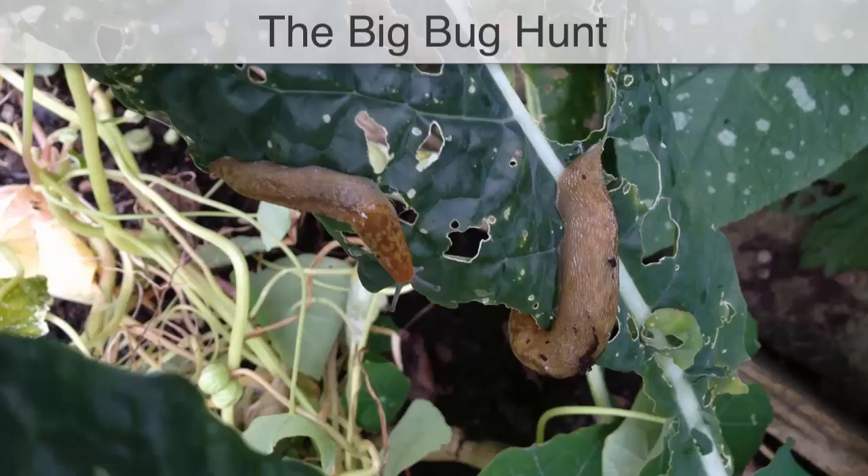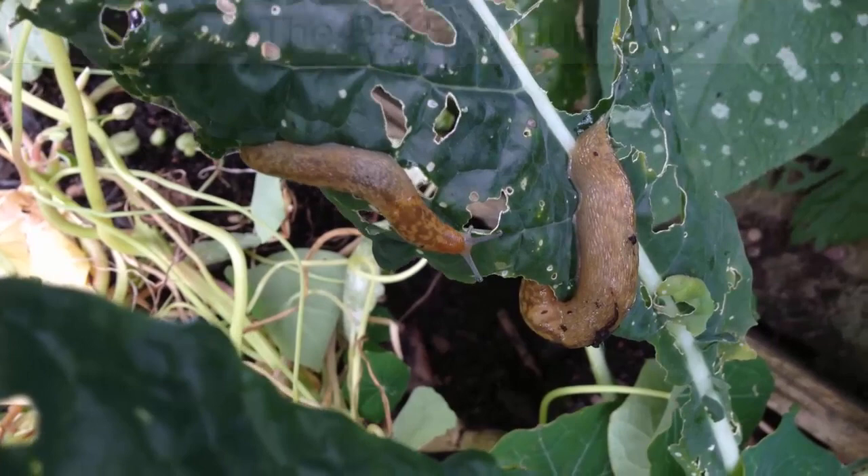We're also asking for your help. It came as no surprise when in a recent survey you told us pests are your biggest nuisance in the garden. We've listened and we want to help you, but to do that we need your help.